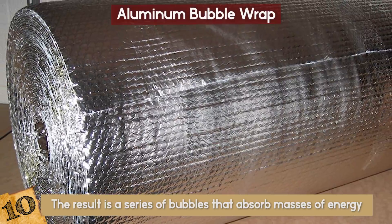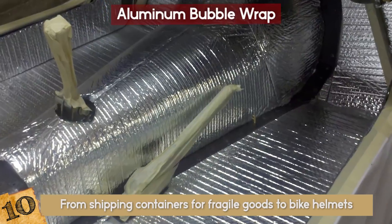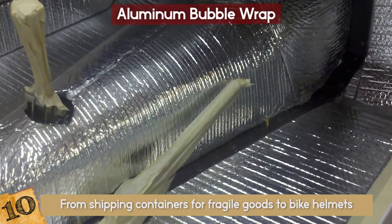It's easy to make, not too expensive, and could soon be used in everything from shipping containers for fragile goods to bike helmets. Just don't be tempted to try and pop it.